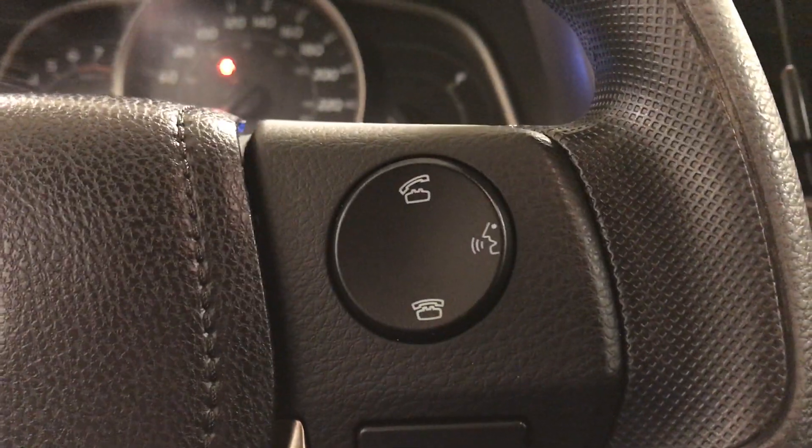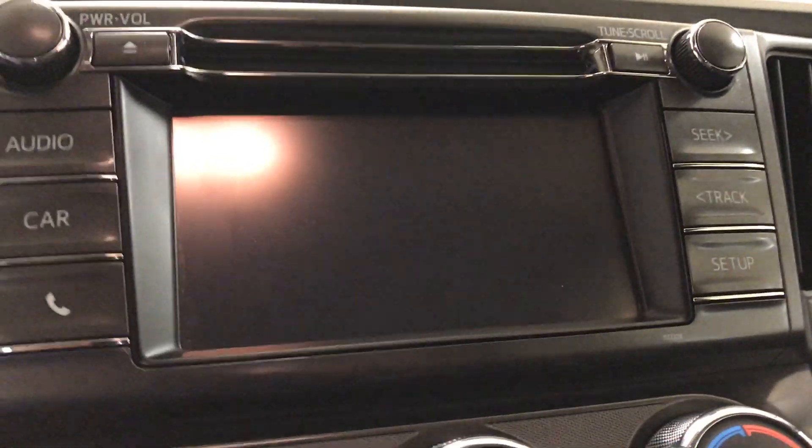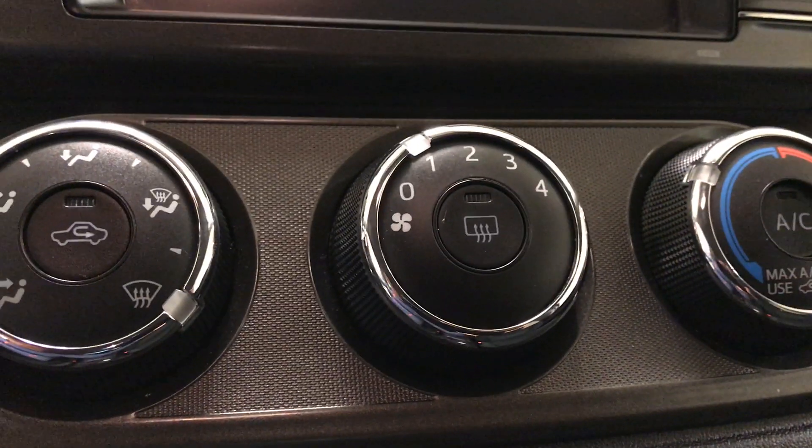And Bluetooth controls over here with control settings just behind the steering wheel. Now if you come over here, you can see a nice touchscreen stereo that's got a backup camera inside of there, and just below that your climate control with air conditioning.